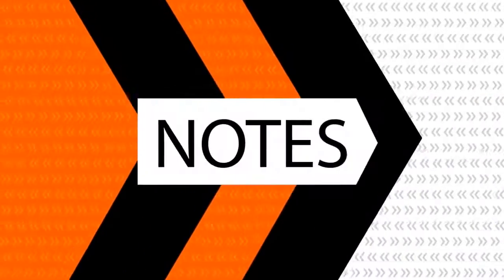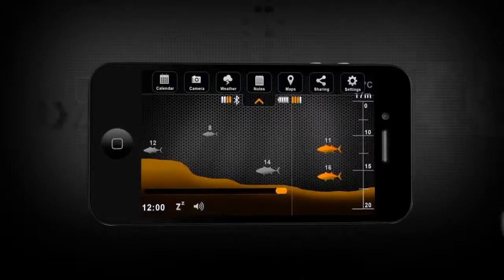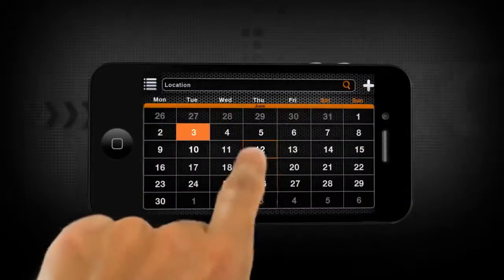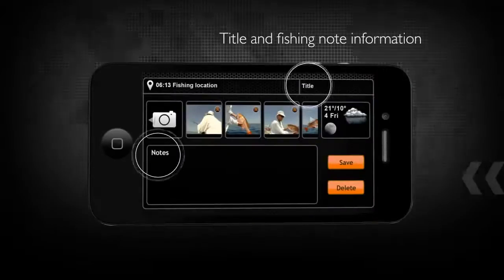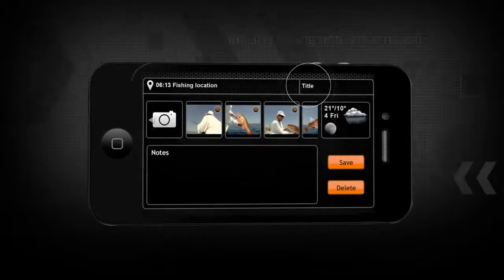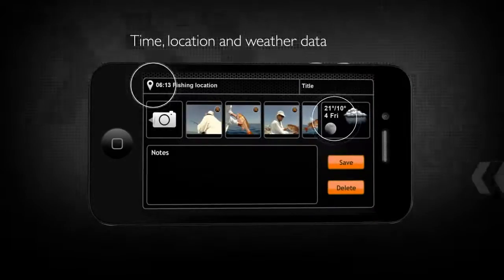Your customized fishing log helps you keep an accurate record of your fishing activities, complete with annotated photos, times, locations, and weather data. Type in any notes you want to add, such as breeds of fish and catch weight, how many you caught, or any other information you want to include.